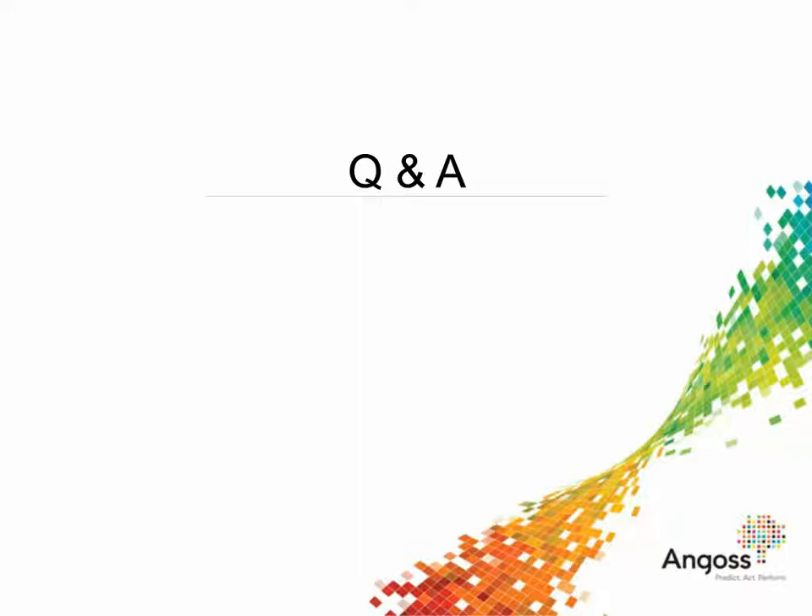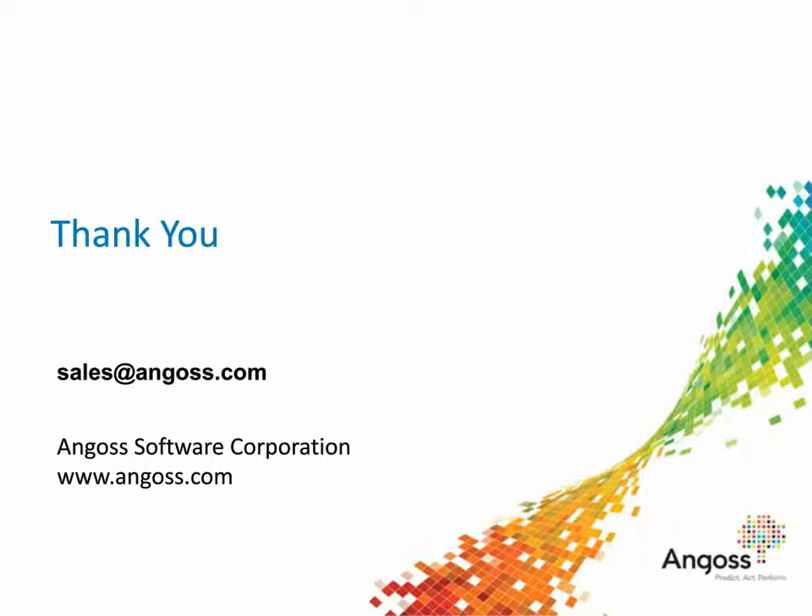Thank you, Amanda. So thank you everyone for attending. We will document all the additional questions and distribute them by email. We will also share a recording of this webinar so you can share it with colleagues. Please feel free to contact us if you have any further questions after we close. Many thanks.